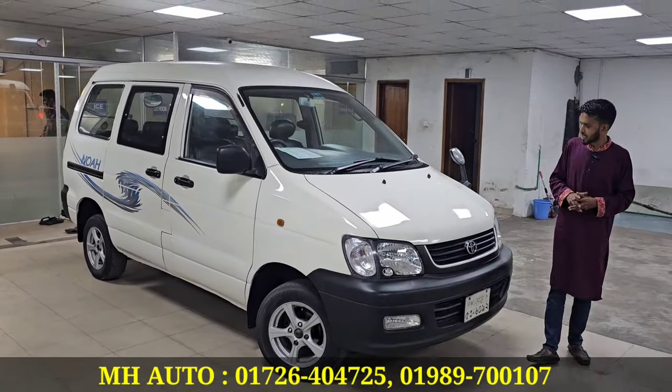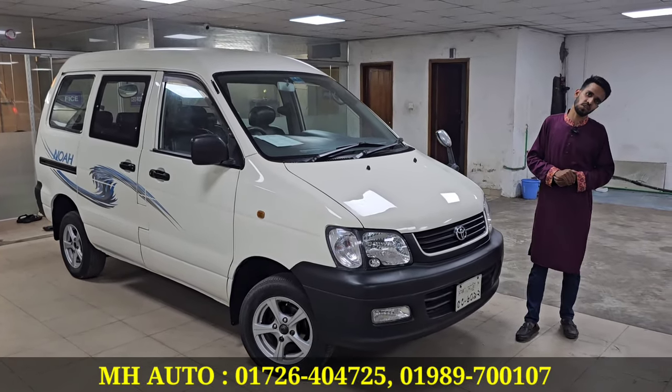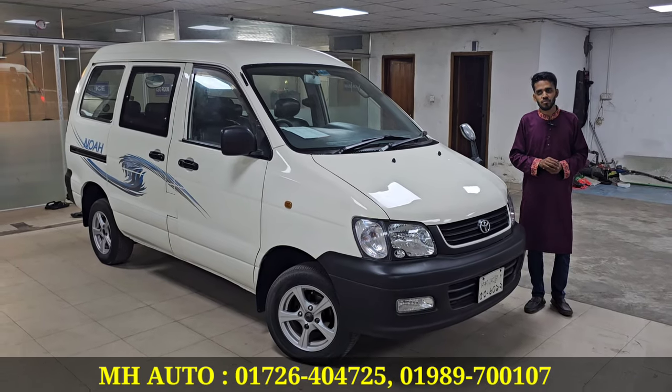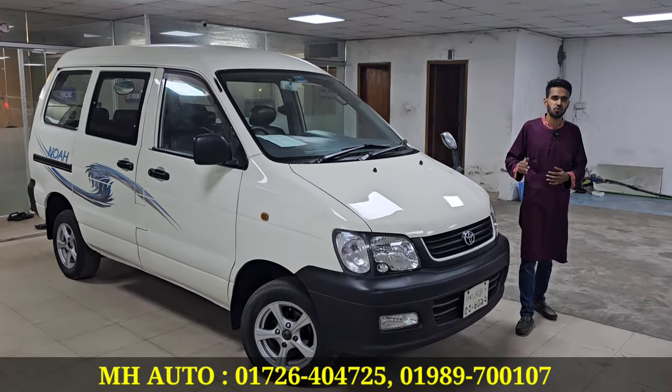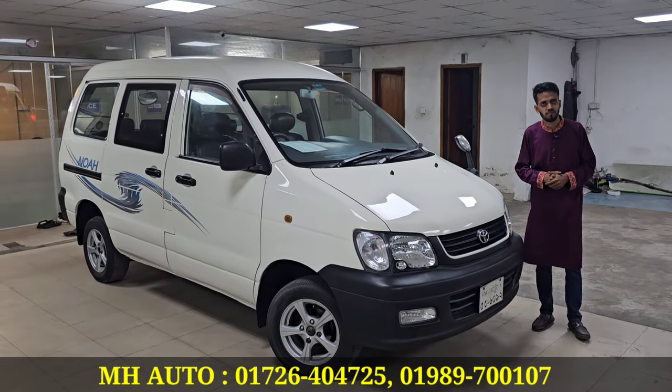This car is from 2006 to 2012. The price is a fixed price — if you want to buy, it is a fixed price. My mobile number is 01989-700107. You can contact us for the phone number.